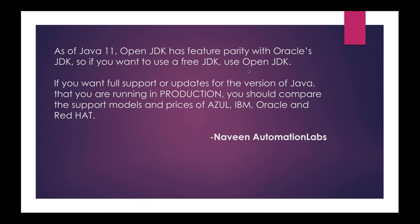Don't worry about that — Java is still free. You don't need to pay for it, especially for automation engineers and Selenium engineers. For your education or internal practice, you can use OpenJDK. If you want full support or updates for the version of Java running in production, then there are market vendors for Java and you have to check their support prices and models.